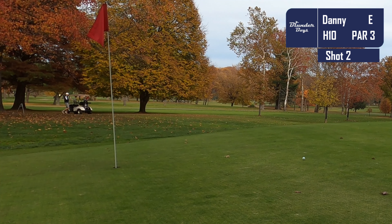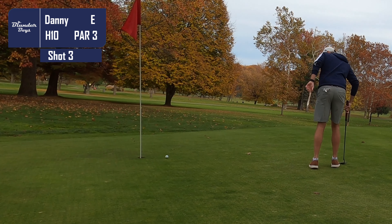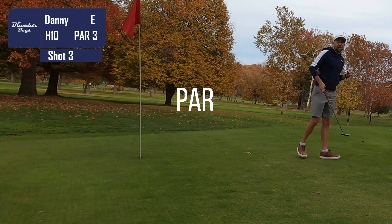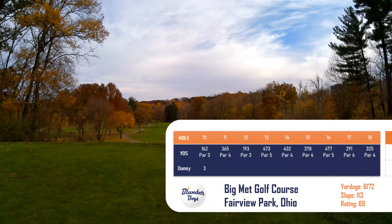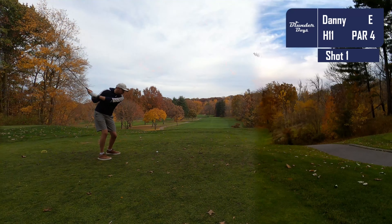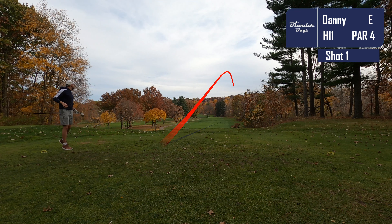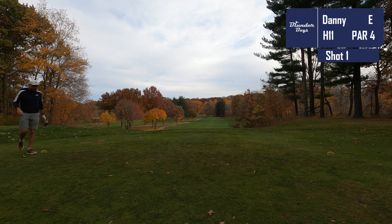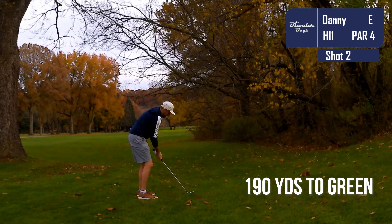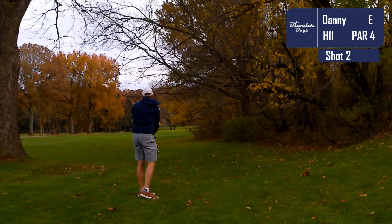I came into today's round with really no expectations of scoring — it had been a couple weeks since I got out. I want to say that having that mindset really helped to set the tone for the round, and starting off with that par was the confidence boost I needed to really get into a groove. As we'll see as this round progresses, I scored really well.